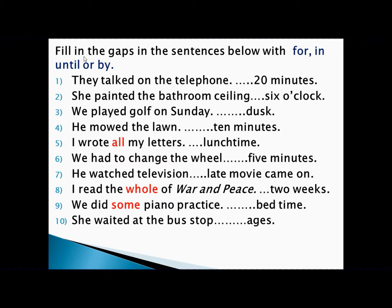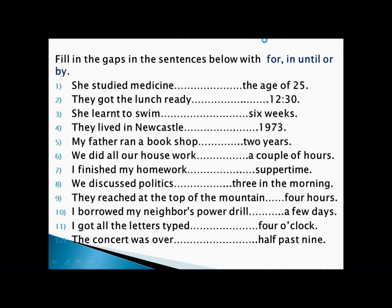Now from the workbook: 'She studies medicine by the age of 25.' Medicine is a course — achievement — and age of 25 is a point of time, so we write 'by.' 'They got the lunch ready by 12:30.' Lunch ready means the job is over — achievement — and 12:30 is a point of time, so we write 'by.'